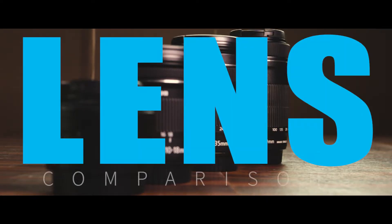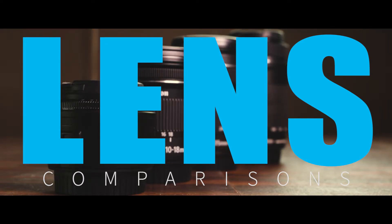Sometimes for us to get the shot we need, we have to change our lens — whether to get more in the frame, see further away, or just make it better looking. Each one of our lenses helps us accomplish something different. In this video, I'm going to show you some of the benefits of each of those lenses.